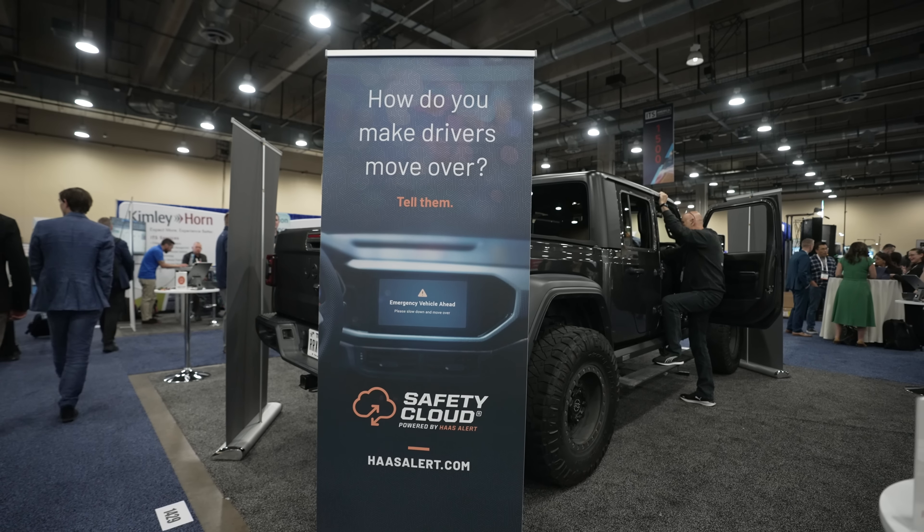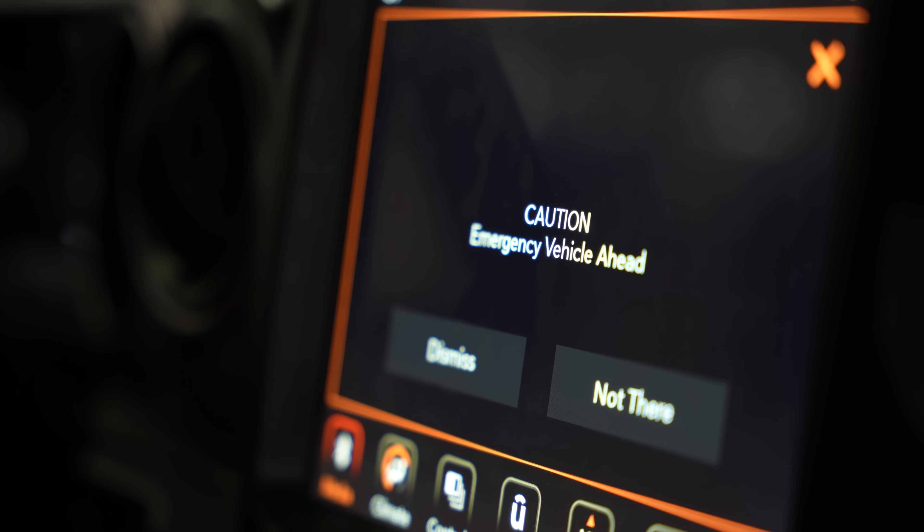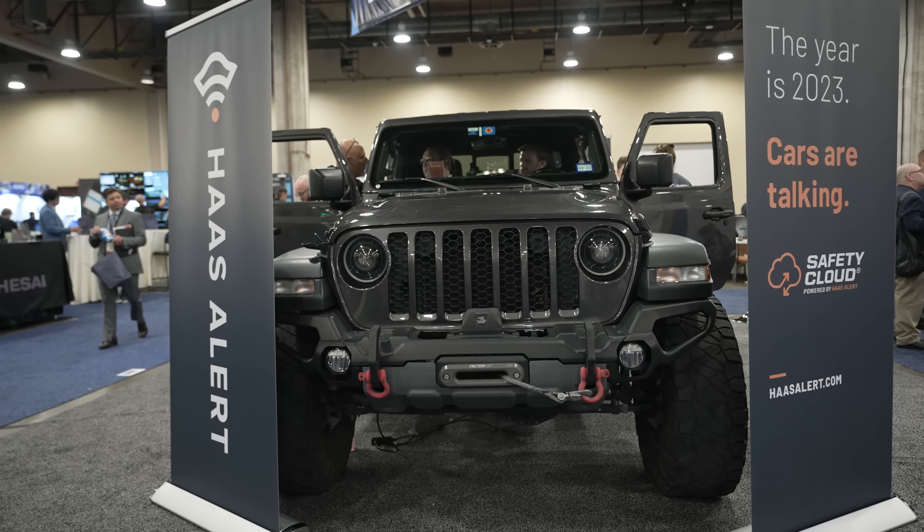So when they activate their light bar, we're delivering alerts to drivers as they approach to warn them to slow down and move over and to give them the opportunity to avoid a collision. So we're here at ITS America with the Jeep to demonstrate digital alerts in real time for motorists.